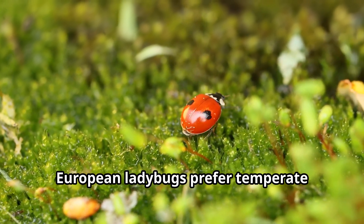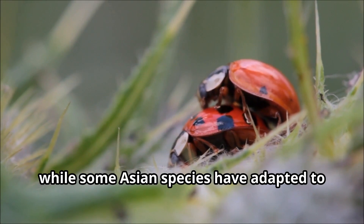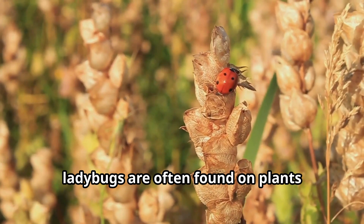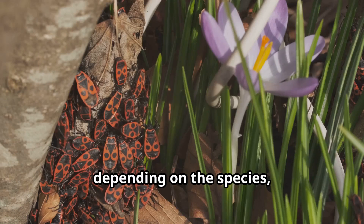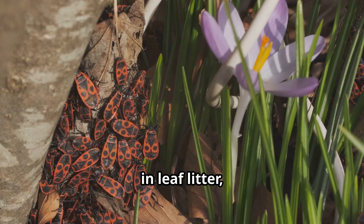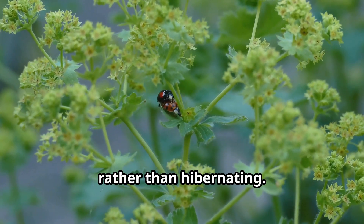European ladybugs prefer temperate woodland areas and gardens, while some Asian species have adapted to life in high mountain regions. During summer, ladybugs are often found on plants infested with aphids or other small insects. In winter, depending on the species, ladybugs might hibernate under bark, in leaf litter, or inside buildings. Some ladybugs migrate to warmer areas rather than hibernating.